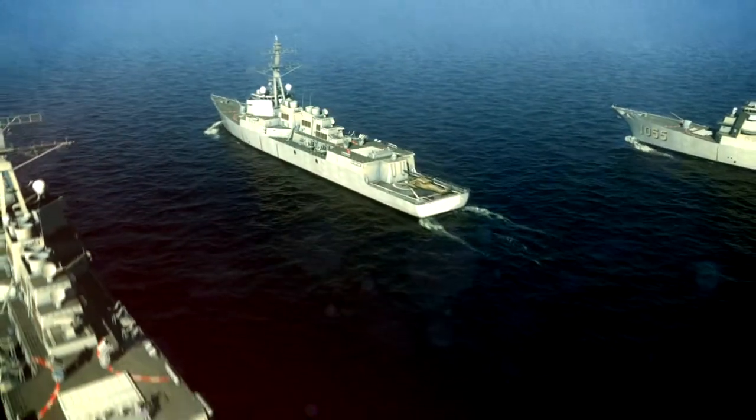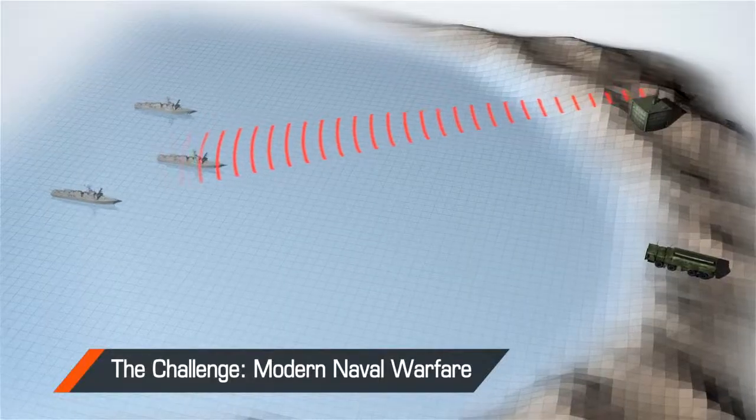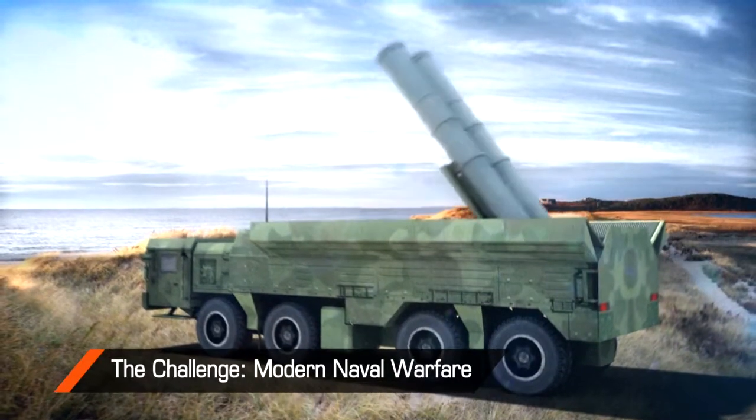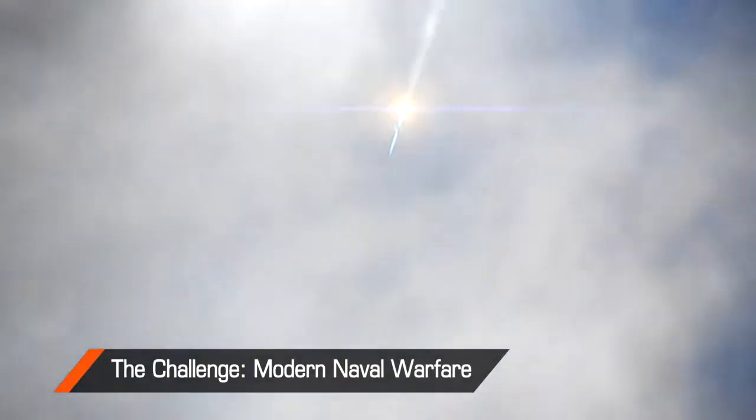In today's marine battlefield arena, with its sophisticated tracking and missile guidance systems, challenging and overcoming advanced ECCM technologies can mean the difference between success and defeat.